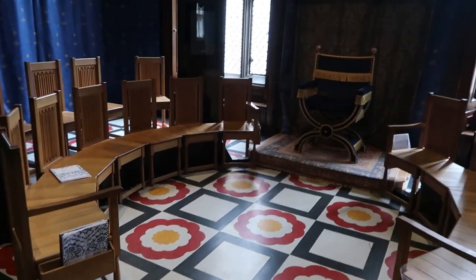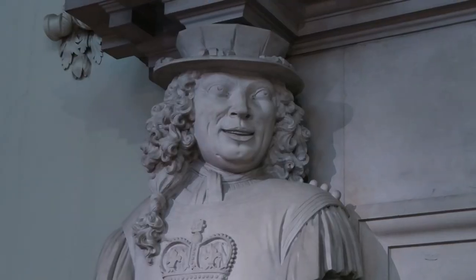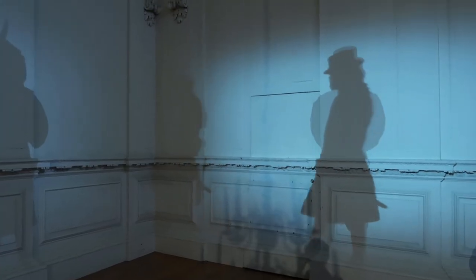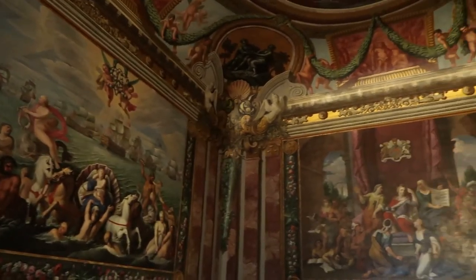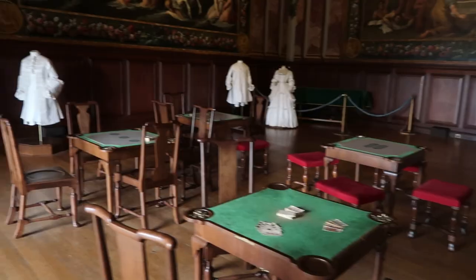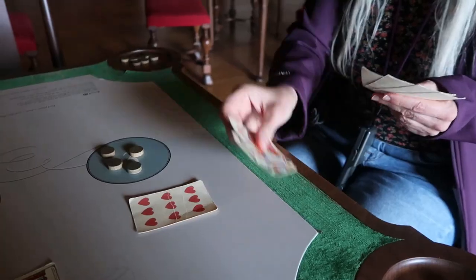We went back to wandering the halls, taking in the throne room, the ceiling, and plenty of other things. It wasn't long before we found ourselves in another salon with invitingly placed card tables and elegantly dressed mannequins. Although we spent another long while playing brag, we're not going to make you watch it. Congratulations! That was a round of brag.